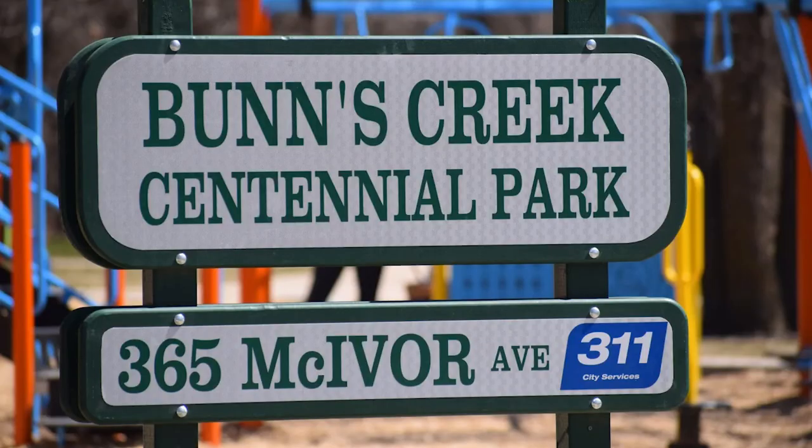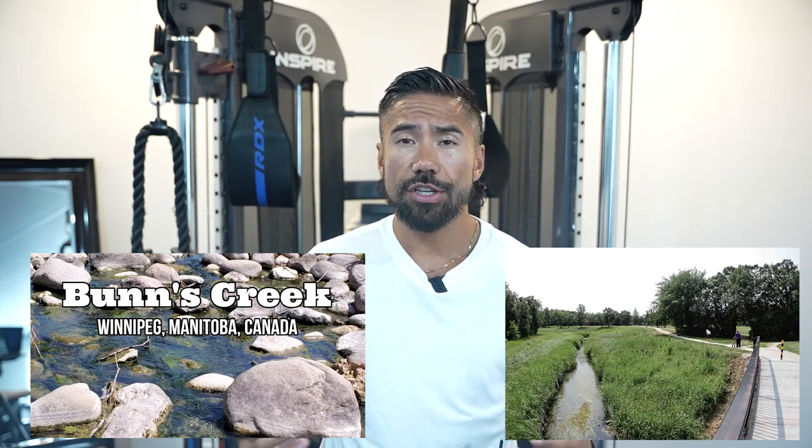Starting with number one is Buns Creek. Buns Creek is literally steps away from the gym. So if you did a workout, make your way over to Buns Creek — you can even grab a coffee at Mountain Bean. You can start right off Henderson and walk all the way to Gateway. It takes about 30 to 40 minutes, and there's even a small outdoor gym at the midway point. There's a play structure for kids and a beautiful stream where I've seen fish and turtles. It's just such a magical walk — 100% one of my top three hikes in the Winnipeg area.